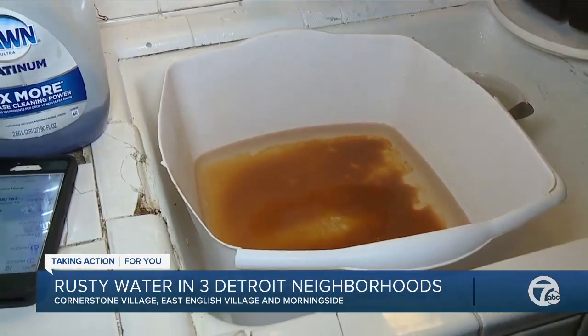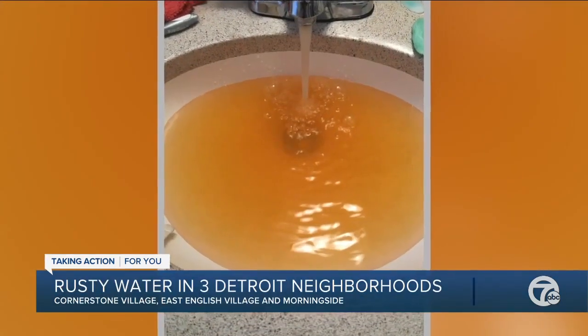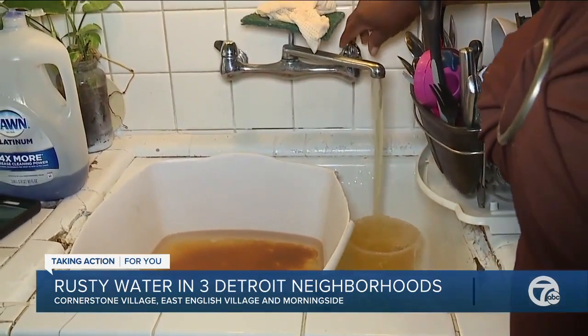She says the yellow water started nearly when workers were on gas lines nearby. No one was here working on the water lines that they knew of. Deborah says it's a mess and she's wondering what will get done to fix the problem.